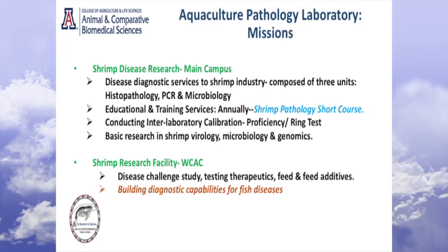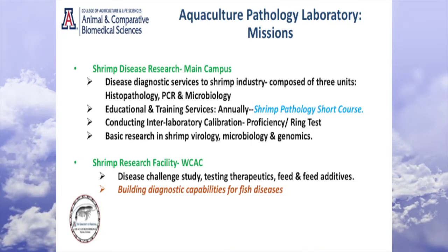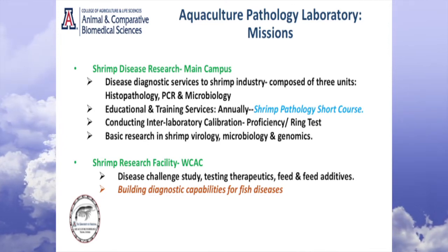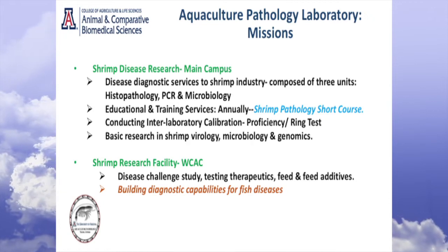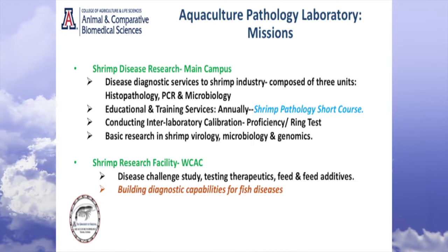We also do what is called inter-laboratory tests — or the ring test, also called a proficiency test — where we provide known infected tissue material to diagnostic labs around the world, they run their tests, and we evaluate just to judge how well they are doing. And we also participate in similar tasks to evaluate how we ourselves are doing. So it's a two-way process. We also do basic virology research, microbiology, and genomics — that's the new space, and where my background is quite strong.